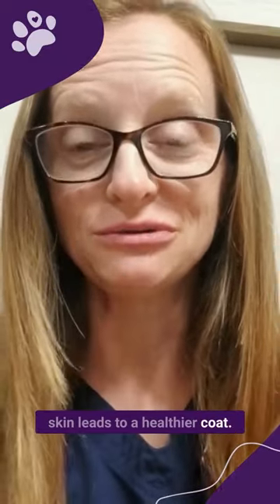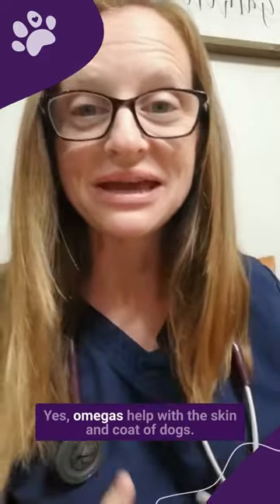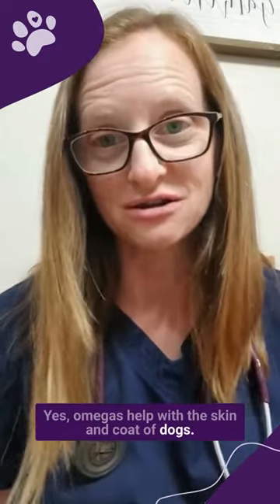Healthier skin leads to a healthier coat. So yes, omegas help with the skin and coat in dogs.